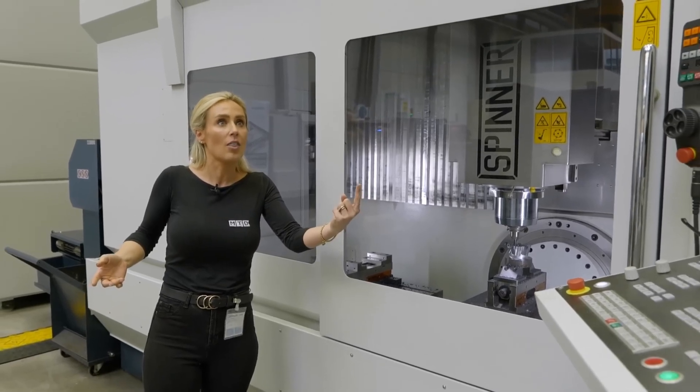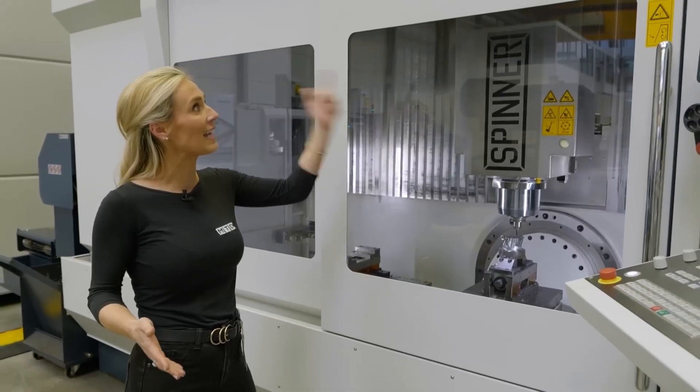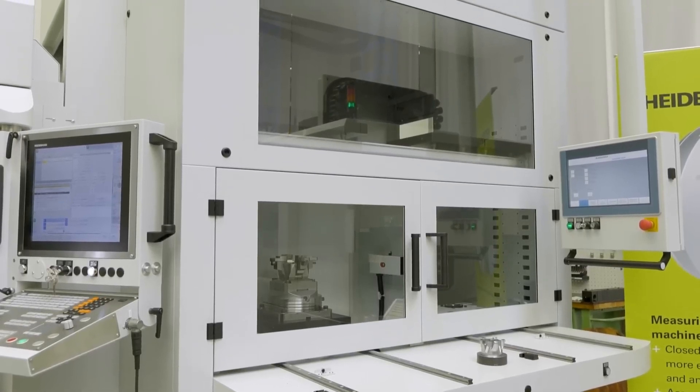It's one machine that can do so much, and I can really see this machine out there in industry being incredibly useful. What's great is that they've also automated the solution.